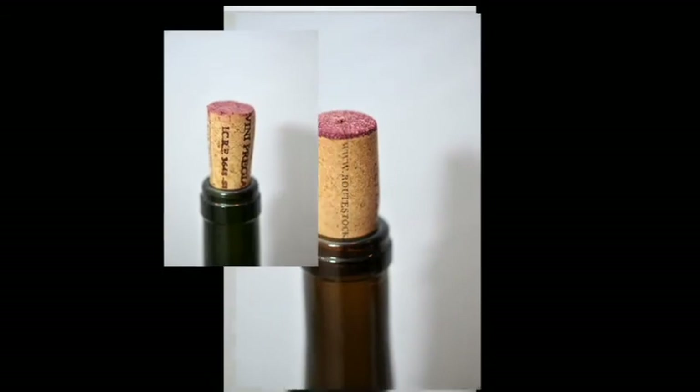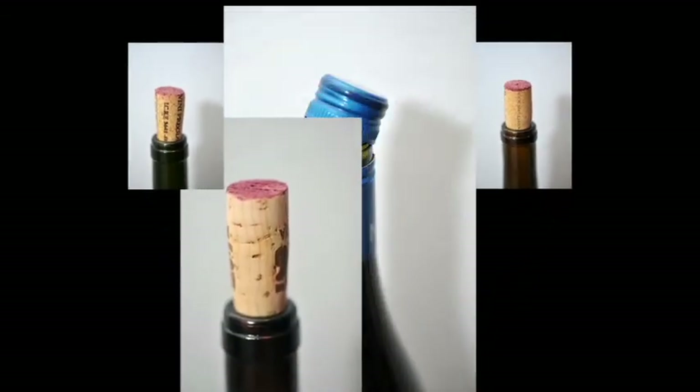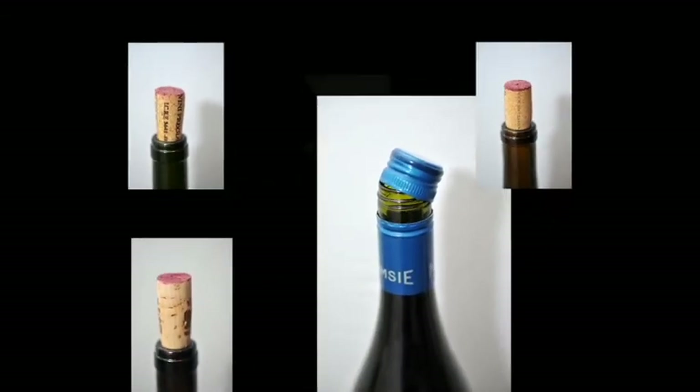So, next time you go to the wine store, what will you choose — a traditional cork closure, or perhaps a convenient Stelvin closure screw cap?